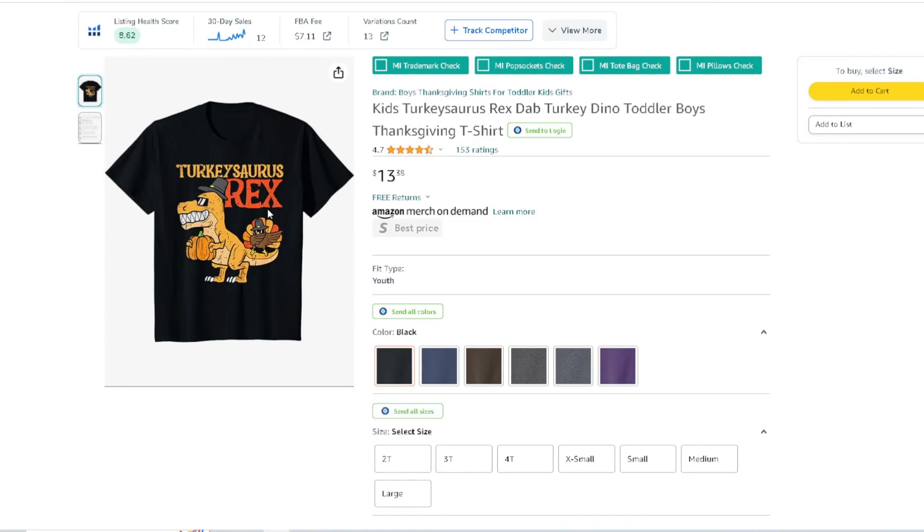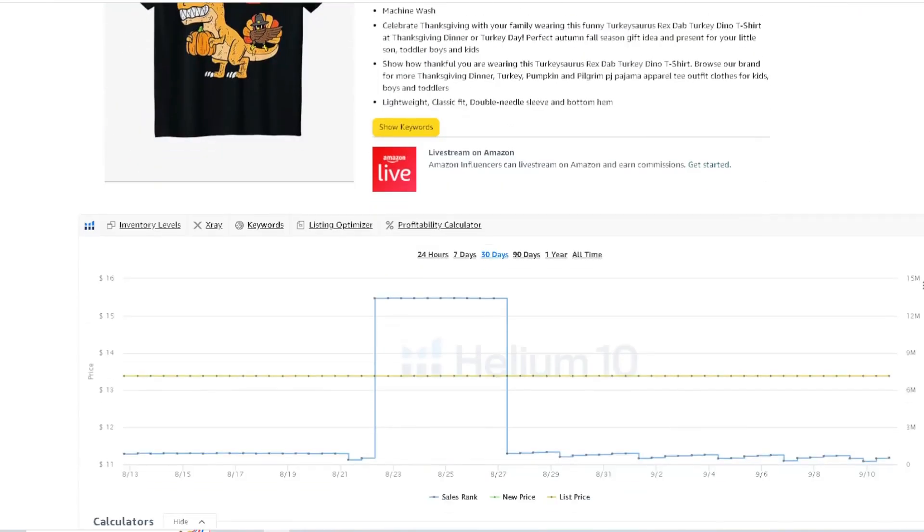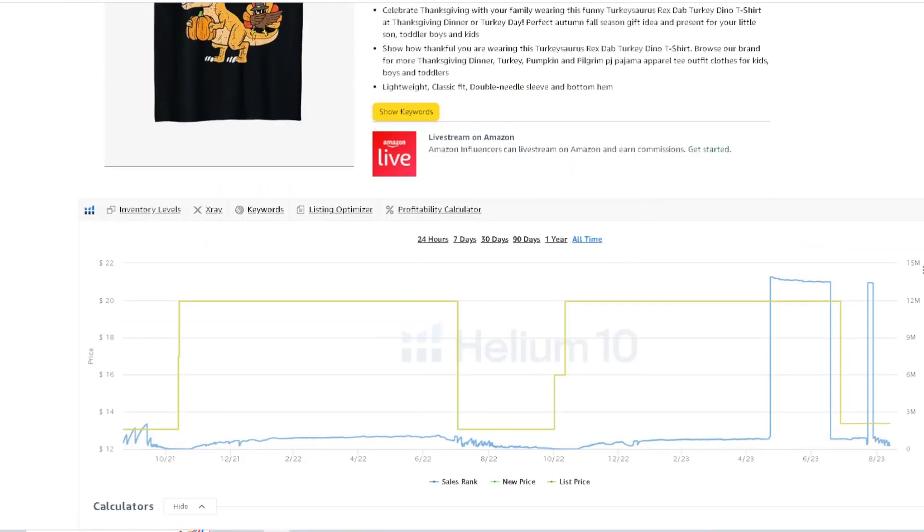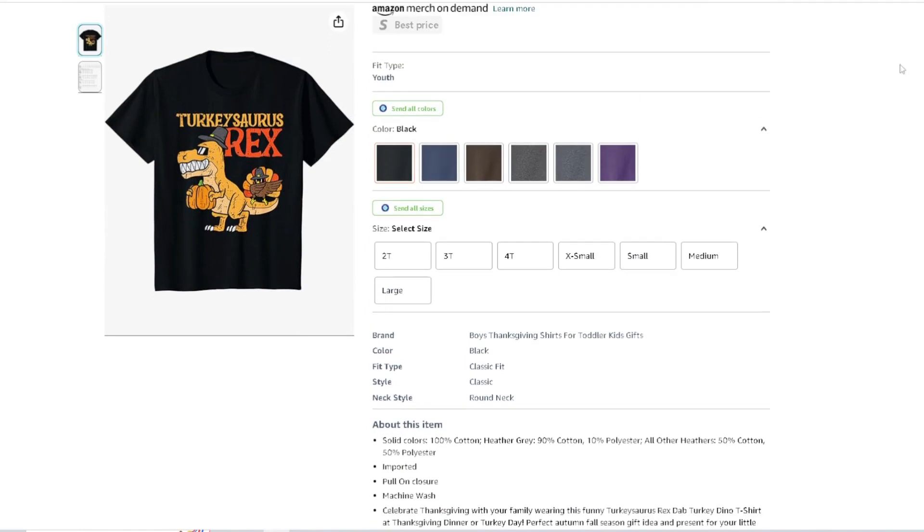Another Turkey-Saurus Rex, which is really cool. And you have a little turkey dabbing on the tail — simple design, but real cool for targeting boys, toddlers, dino fans. You can see the keywords they're targeting. The BSR starts to trend downward — you're seeing 16K, 15K — and the lower the BSR goes, the better. Most likely you're making more than 5-10 sales a day during holidays, which is really cool.